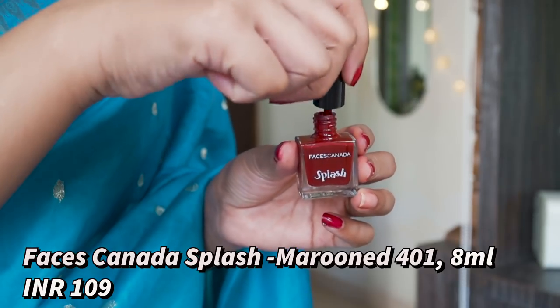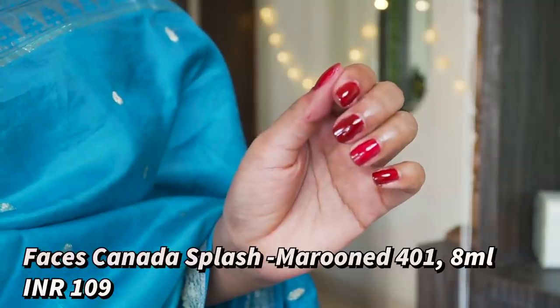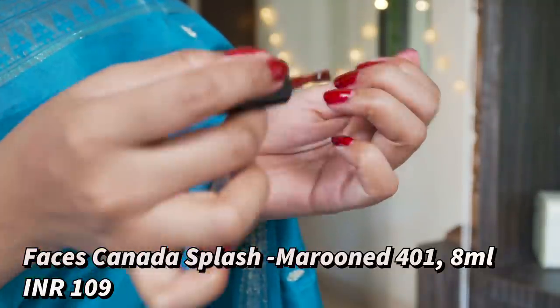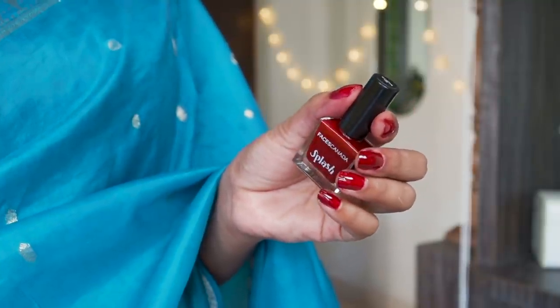Next up I have a dark maroon color — this is from Faces Canada's Splash Collection and the name is 'Marooned,' which is so apt for this color. I love the Splash Collection by Faces Canada; it's very affordable and the formula is really good. For this color I'm wearing two coats because in two coats the color looks really rich and the lasting power is also very good.